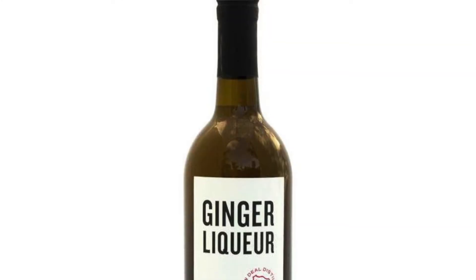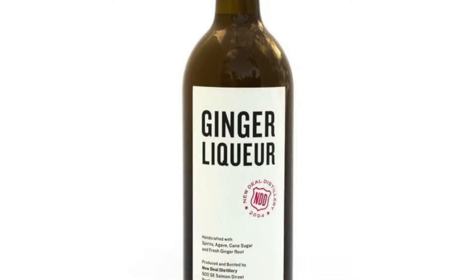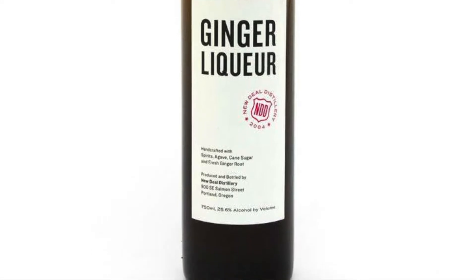I see ginger liqueur. That is actually our bestseller here in the tasting room, also in markets outside of Portland — that is our bestseller. Vodka is still our flagship here in Portland, but ginger liqueur is quickly becoming a good one for sure. Yeah, we can head back and split the still.